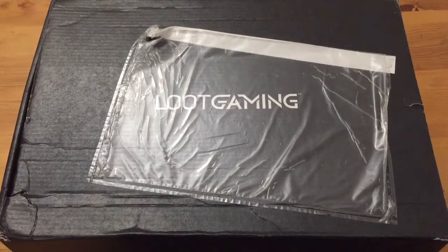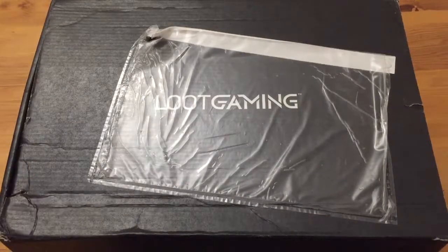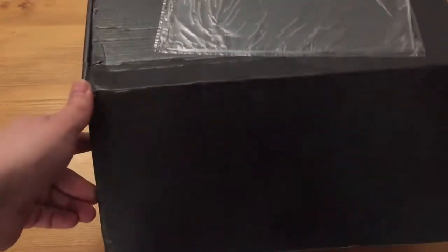Hey guys and welcome to another unboxing video. This time it's Loot Gaming, the July edition. Still waiting for some other boxes like I said in my previous videos. This box is big, so I'm quite excited about what is in here. Hopefully it's better than the previous one. So let's open this up and see what we actually got.